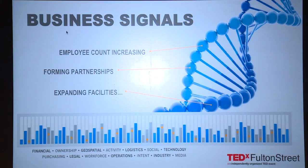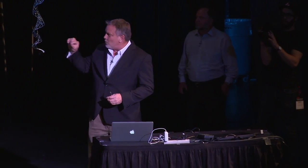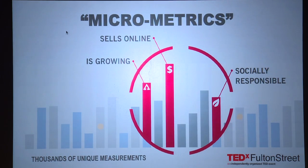What we're going to talk about today is what we call business signals. Business signals is the DNA of a company — imagine a company being measured on thousands of different metrics: everything from their operations to their finances, who they do business with, their supply chain, their social presence. You take all of those metrics together in aggregate and you get the DNA of a company. Looking at one single link on that DNA strand becomes very interesting: are they growing, do they sell online, are they socially responsible? Imagine those metrics alongside thousands of others like them — you can compare two companies together.